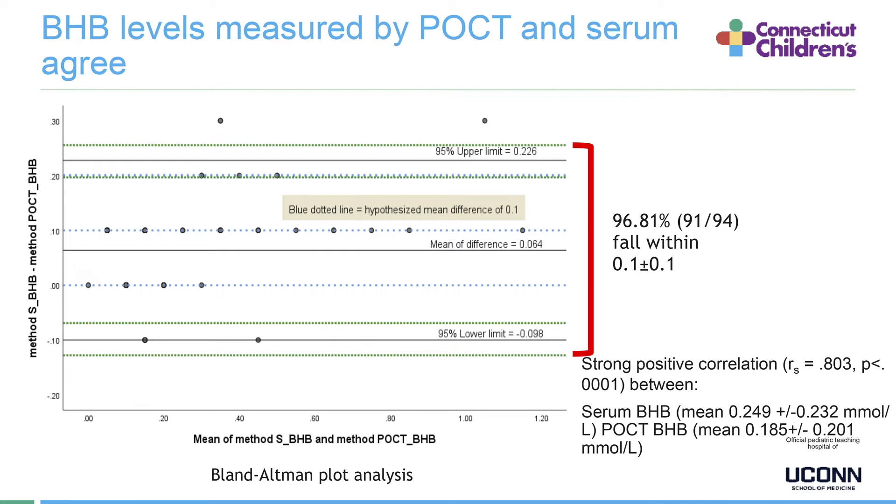Another important finding is that BHB levels measured by point of care testing and serum testing do agree with each other. There was a significant strong positive correlation between serum and point of care BHB. Visualizing the difference between the two methods using the Bland-Altman plot analysis, almost 97% of values fell within the hypothesized mean difference of 0.1 ± 0.2. Only three values were above that threshold, with a difference of 0.3.